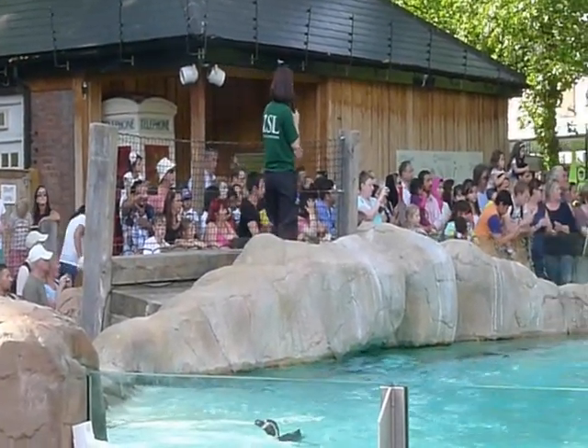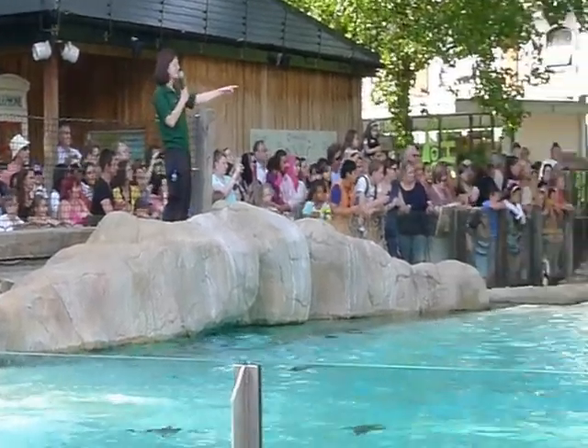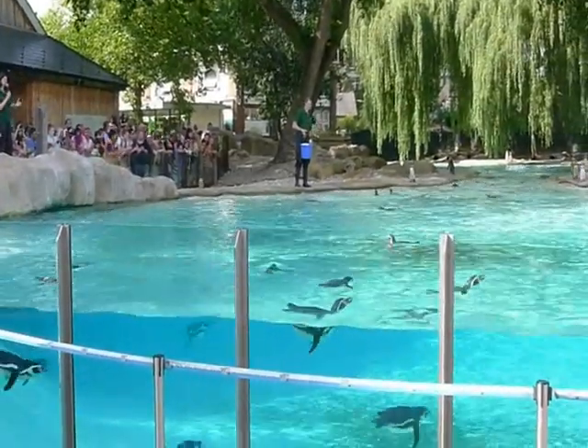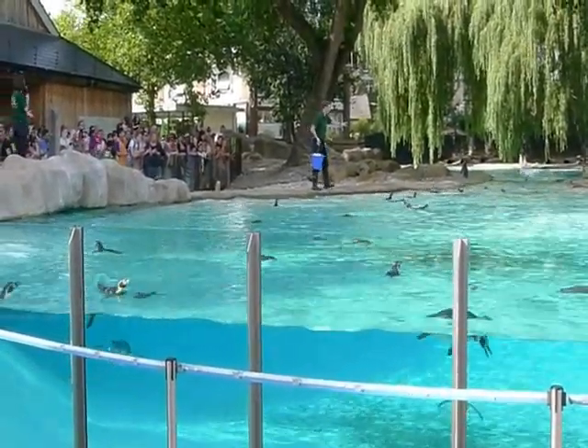There are two different types we have here. We have the Humboldt penguins — these are the guys here swimming in the water — and they come from the coastal regions of Chile and Peru.